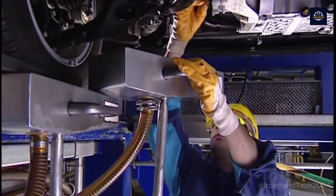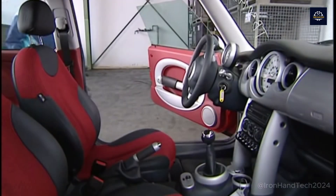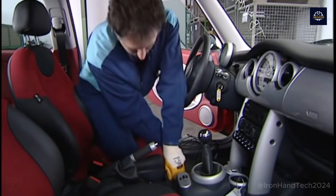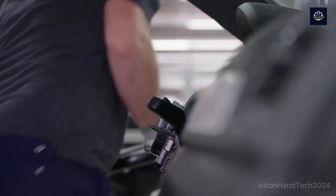Recycling old cars also creates jobs for thousands of workers. According to the U.S. Environmental Protection Agency (EPA), the auto recycling industry contributes billions of dollars to the economy each year. Now, let's take a look at the process of recycling an old car. Brace yourselves, because we are about to embark on a journey that is no less exciting.